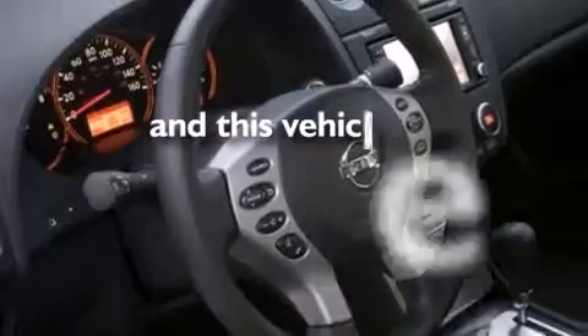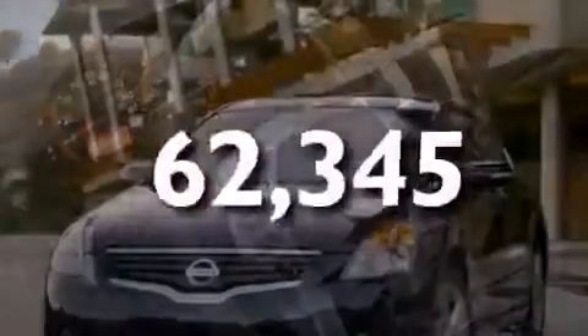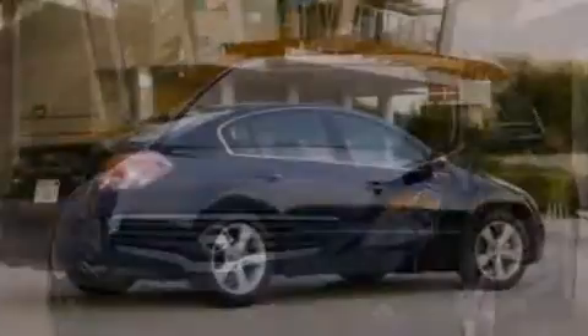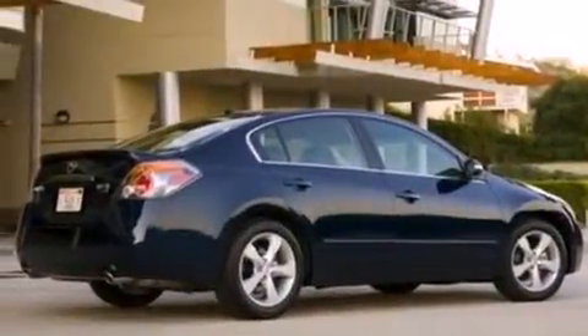This vehicle has fewer than 63,000 miles on the odometer. With an EPA estimated rating of 32 miles per gallon on the highway, fuel efficiency does not take a backseat.